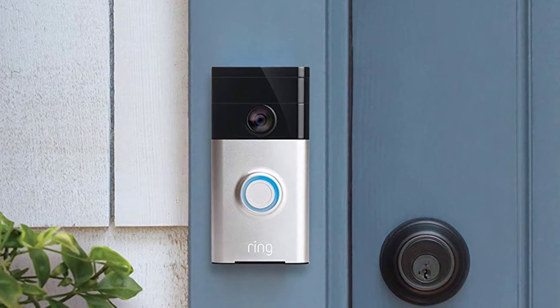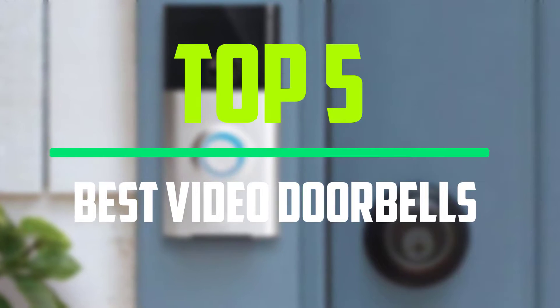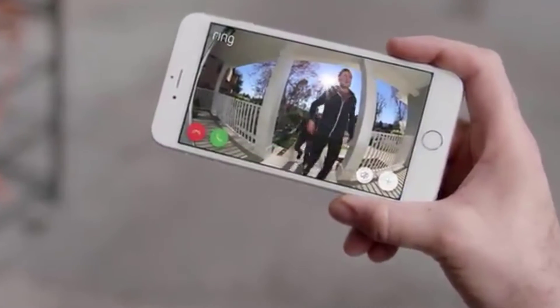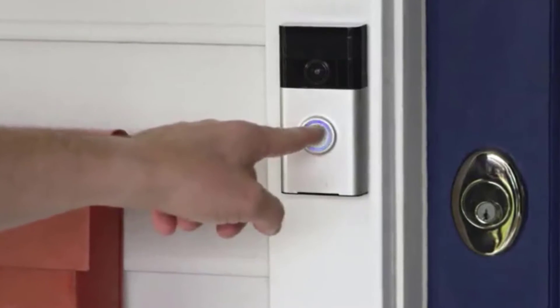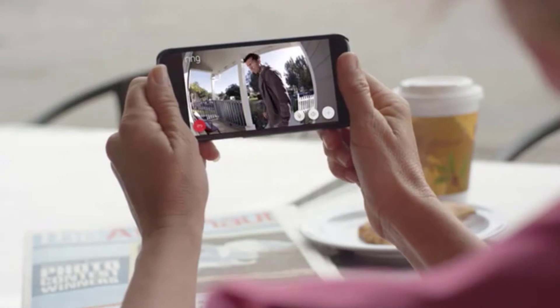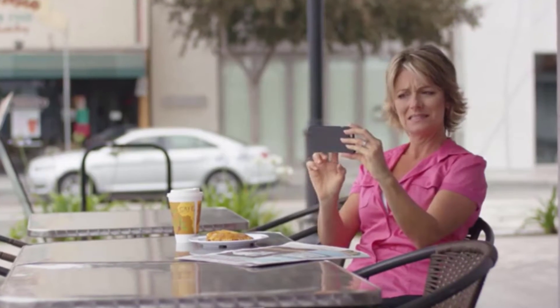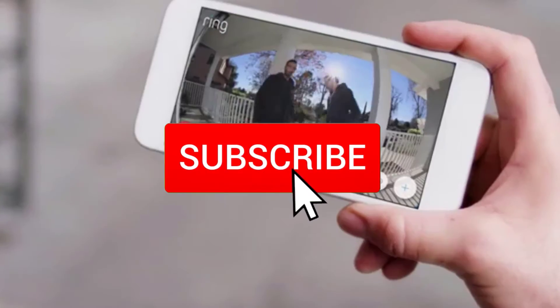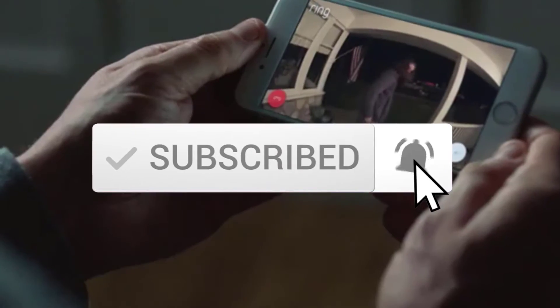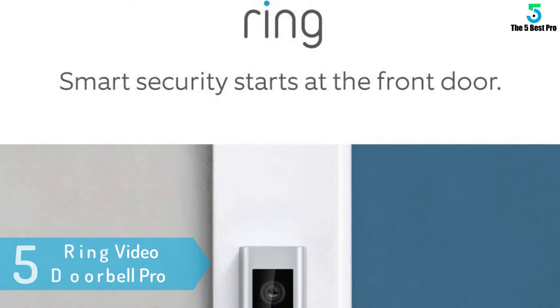Hello everyone, welcome to our new video. Today we break down the top five best video doorbells available on the market. The list is based on popularity, quality, price, durability, and user opinions. For more information about these products, please check the link in the description below and make sure you subscribe for more videos.